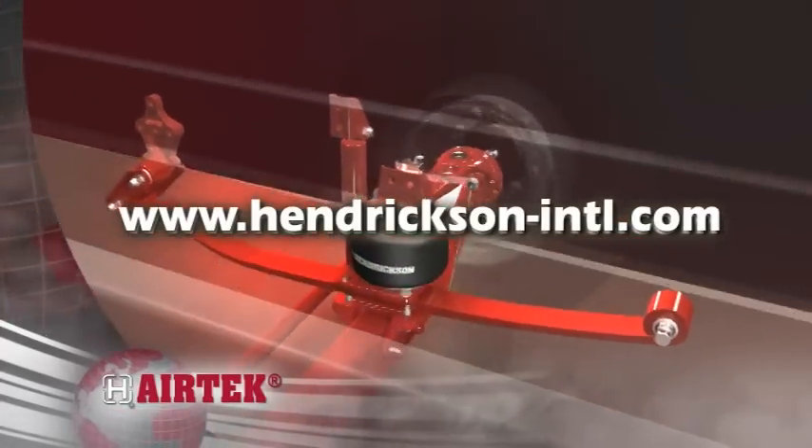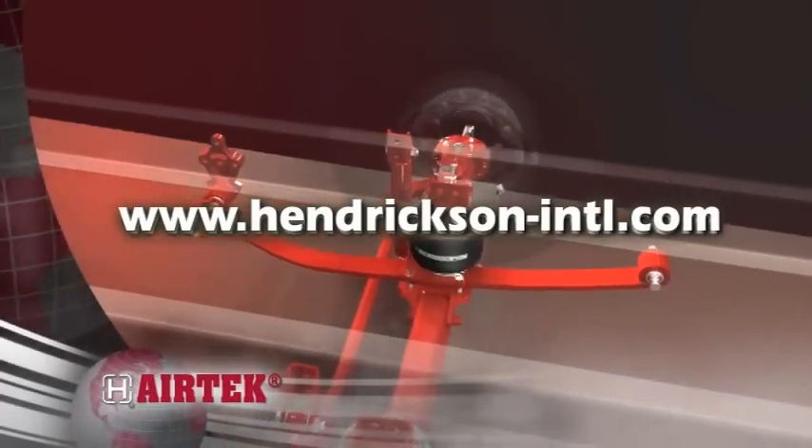Visit Hendrickson's website to learn more about the features and benefits of Airtek.